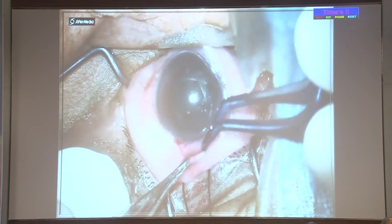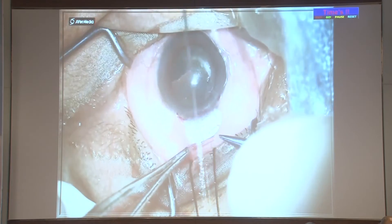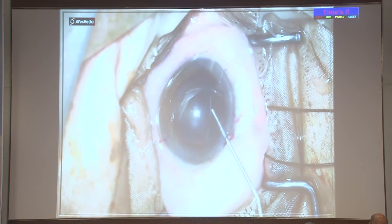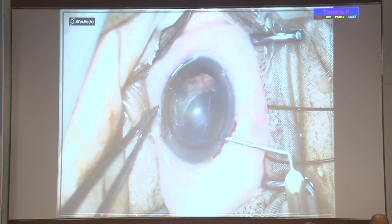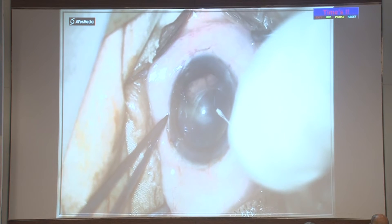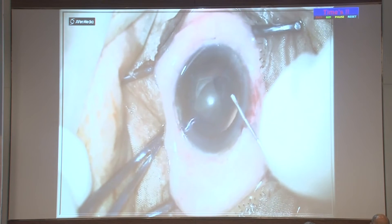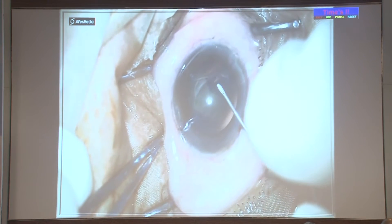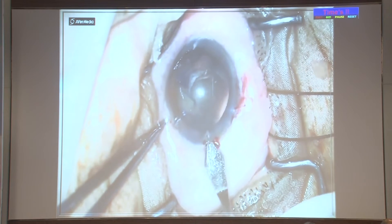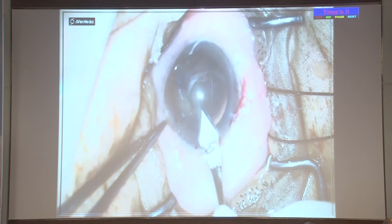Now the surgical technique I prefer for phaco-trabeculectomy. After conjunctival exposure using superior rectus bridle sutures, I apply sponges soaked in mitomycin C at 0.4 mg/mL for two minutes. Some surgeons can also do an injection of mitomycin C. This is a two-site trabeculectomy—I shift to the temporal position and perform the capsulorhexis. The size of the rhexis should be slightly smaller than in normal phaco cases because post-operatively there may be a shallow AC and a tendency for the lens to pop out. This is a clear corneal phaco incision, with a superior or superonasal trabeculectomy and a temporal clear corneal incision.